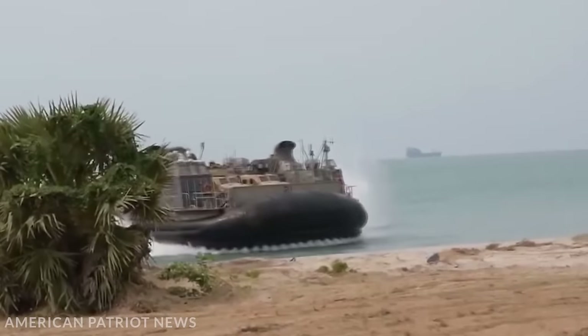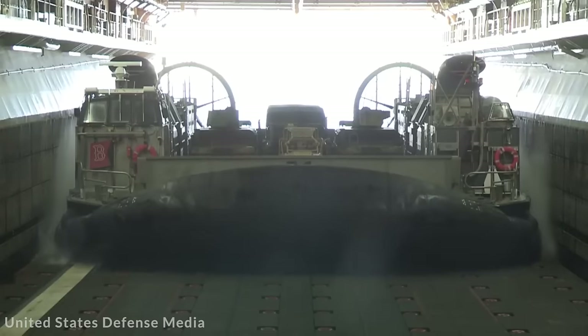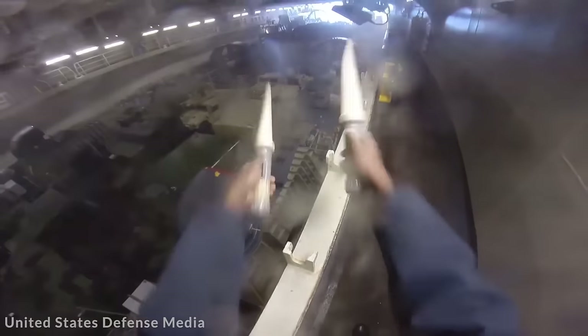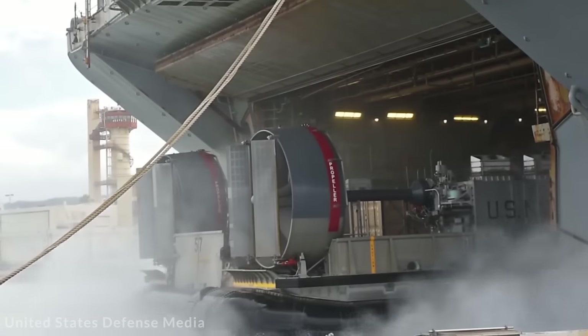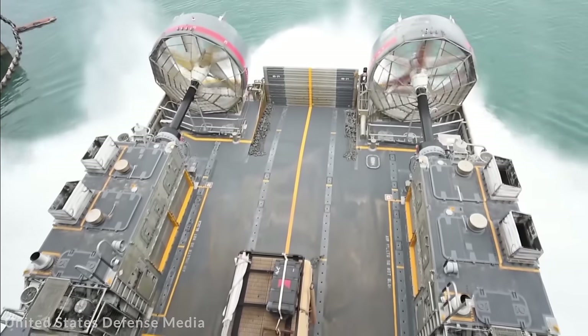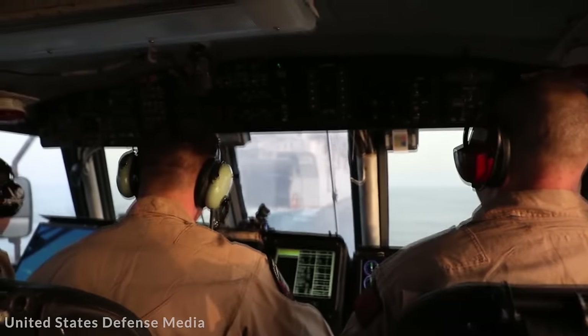Interestingly, the LCAC 100 dropped from 4 engines to 2 engines, though that hasn't had too much of an impact on its speed and capabilities. In fact, it's improved the handling and means there's more space for passengers and cargo. The LCAC 100 and its follow-up, the LCAC 101, have a reputation for being the military's foremost hovercrafts, and it's perfect for transferring sailors and equipment from ship to shore.